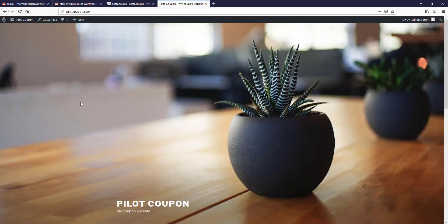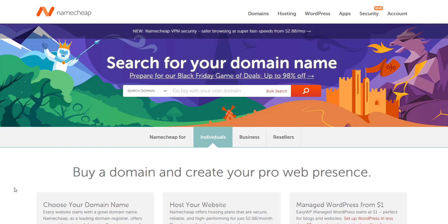This is how you can easily purchase your preferred domain and hosting and install WordPress on your own website. If you want to purchase domain and hosting from Namecheap at a special price, check the video description below. Thank you so much for watching, see you in the next video, and don't forget to subscribe to this channel to watch more upcoming videos. Peace!